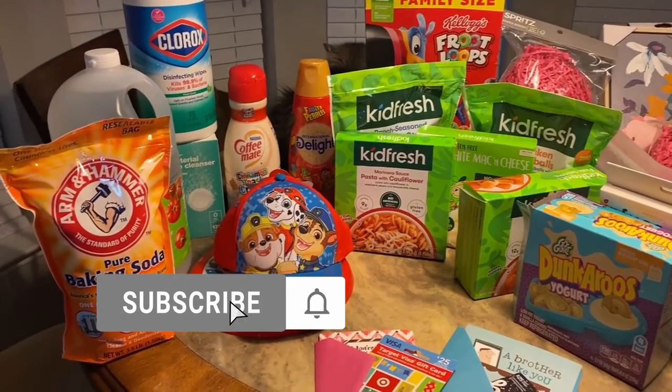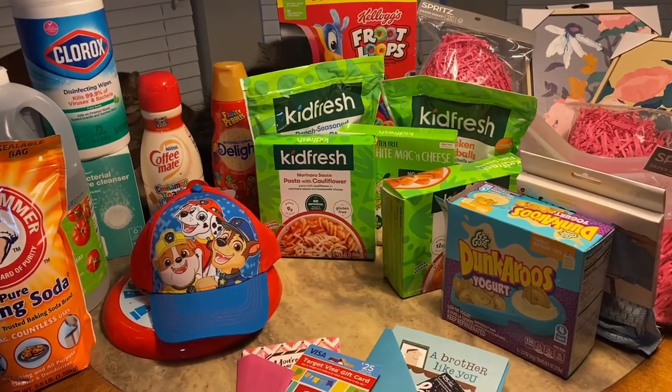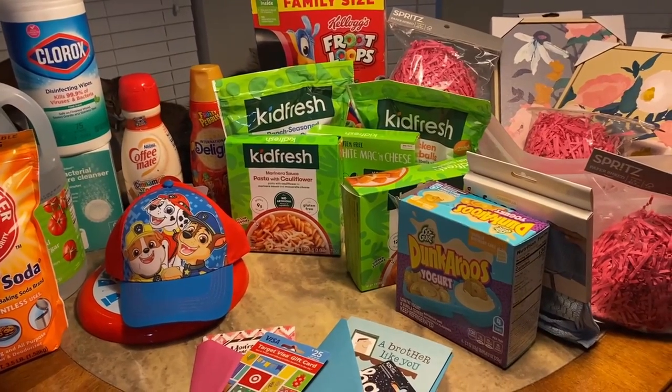Hello everybody, welcome back to my channel. I haven't done a Target haul in a long time, so I decided to do one really quick.